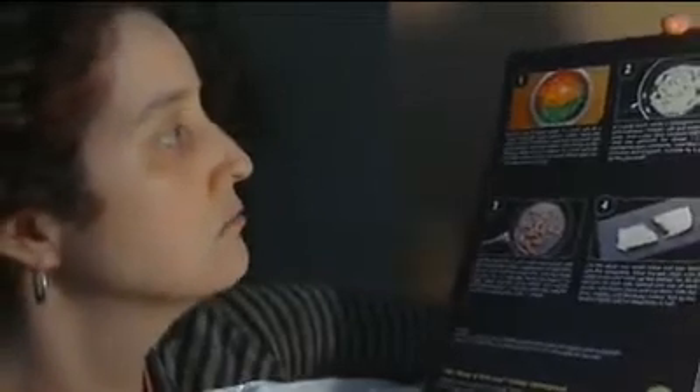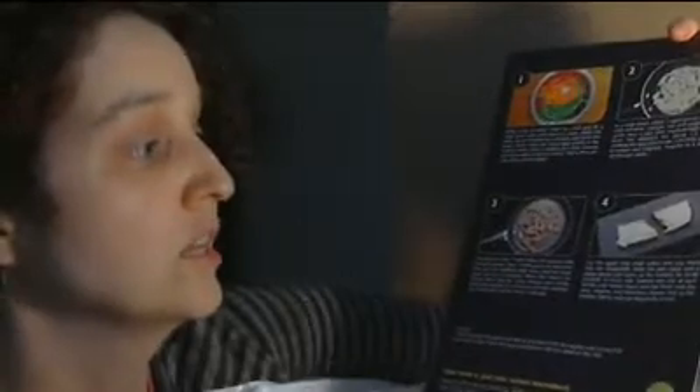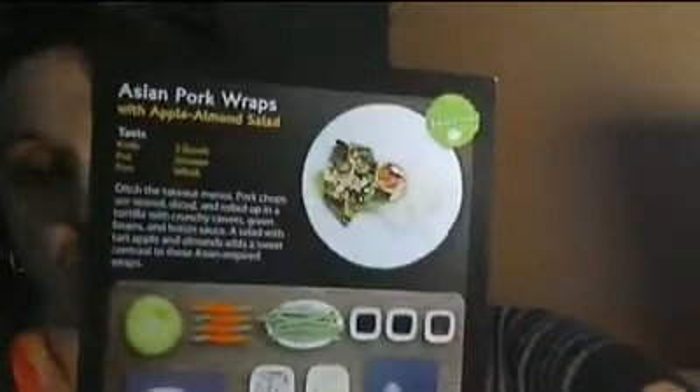It looks like a bit more challenging recipe, though none of these recipes are hard. They really, for the most part, take a half hour to make. But beautiful — look how beautiful that is. I'm looking forward to eating all of these.